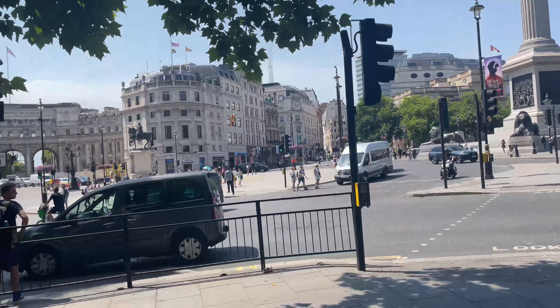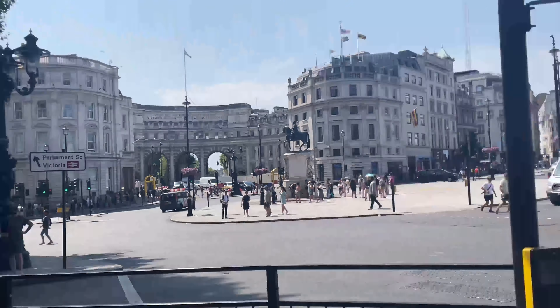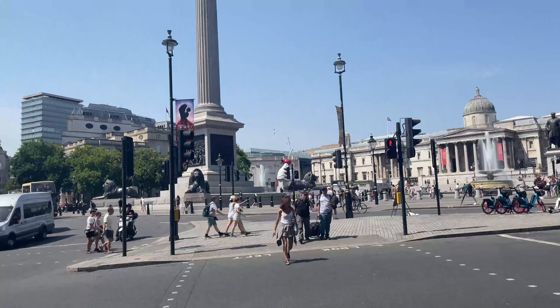Look how beautiful. I've already been here yesterday, but — oh my god. It's amazing.